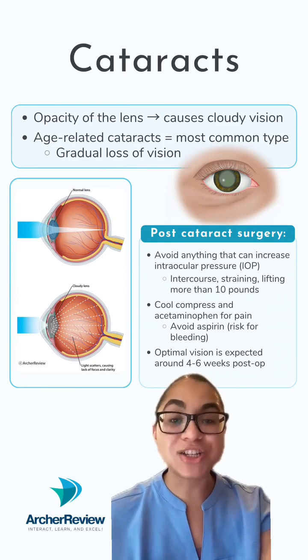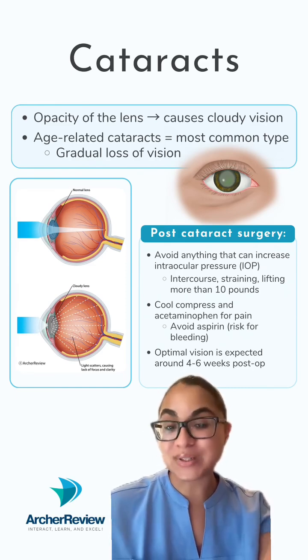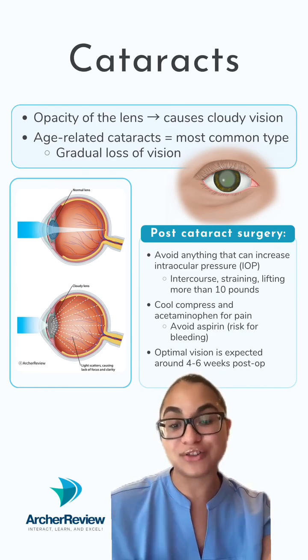It's also important to educate our clients about the fact that results from this surgery will not be immediate. Post-cataract surgery, optimal vision is expected around 4 to 6 weeks after surgery.